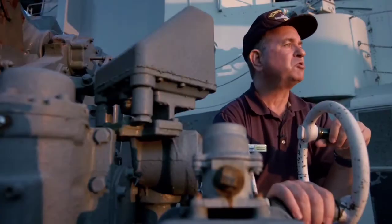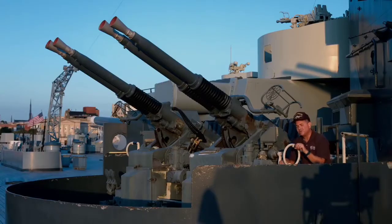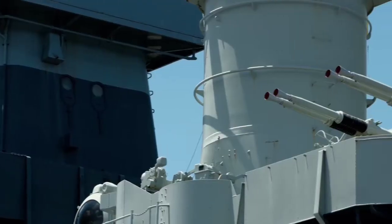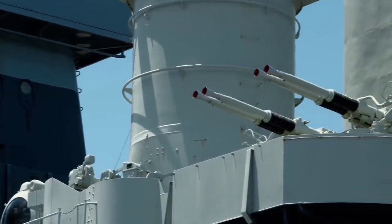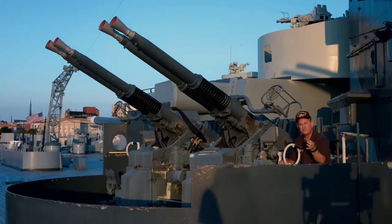When North Carolina was in Pearl Harbor for repairs in September of 1942, the 1.1-inch systems were replaced by the Bofors 40 millimeter quad mount. The 50 caliber machine guns were replaced by Oerlikon 20 millimeter cannon.